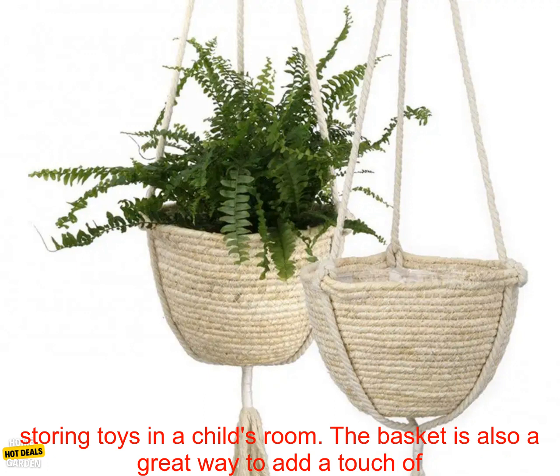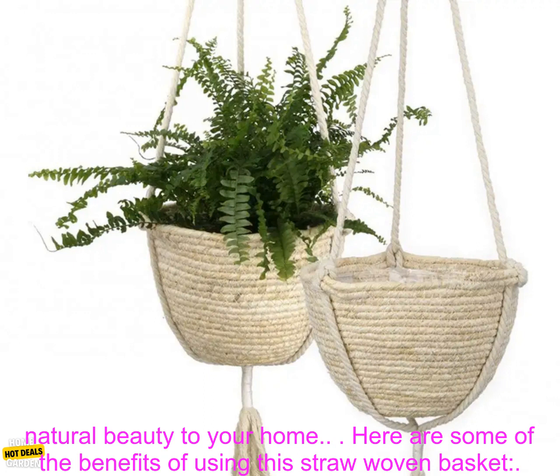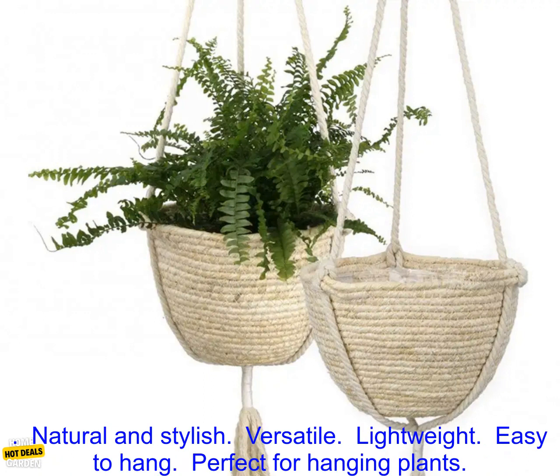In addition to being used for plants, this basket can also be used for storing small items. It's perfect for keeping your desk organized, or for storing toys in a child's room. The basket is also a great way to add a touch of natural beauty to your home.